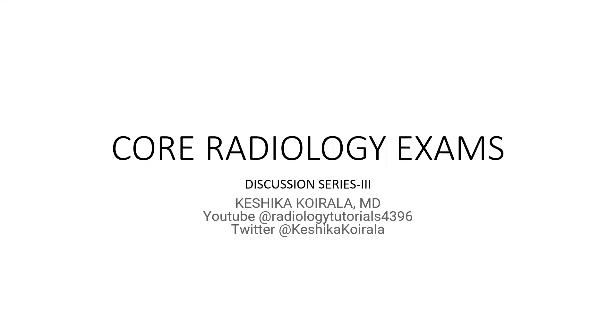Hi, I'm Dr. Keshika Kurala, MD, Radiology. Today is our third discussion in the series of our core radiology exams. Let's begin.